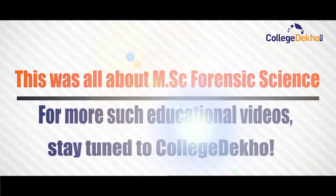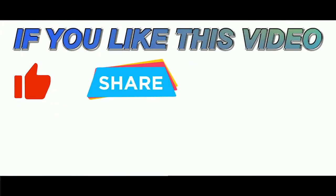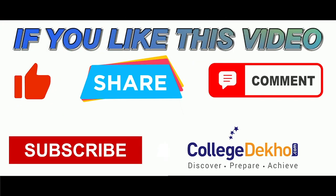For more such educational videos, stay tuned to College Deco. If you like this video, do like, share, comment, and subscribe to our YouTube channel.